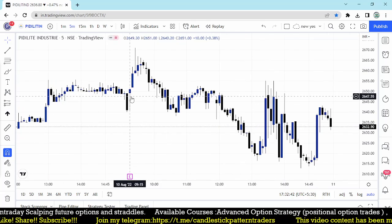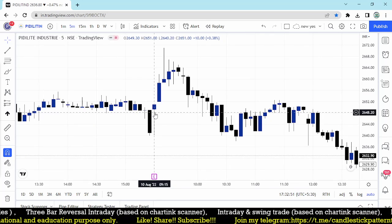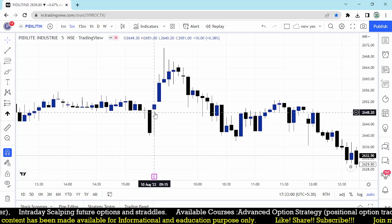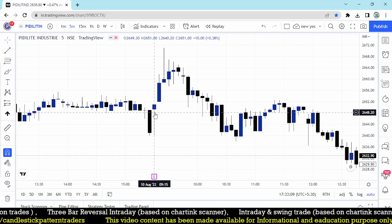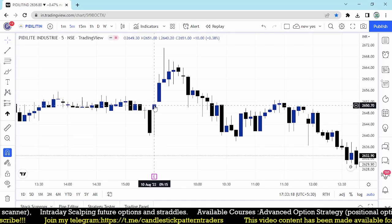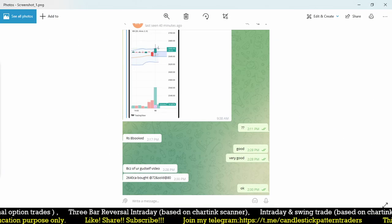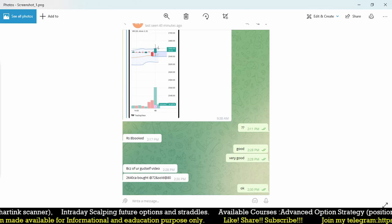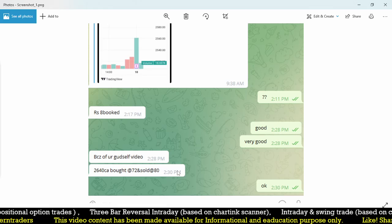In the first five minutes it never triggered the entry. I normally say: if any stock triggers your entry point in the first five minutes, you have to wait for that five-minute high or low to break afterwards as confirmation of the further trend. At 9:20 to 9:25 it triggered our entry of 2655, and within 10 minutes it moved up. One of my Telegram followers messaged that he booked around 8 rupees in the 2640 call option — bought around 72 and sold around 80.